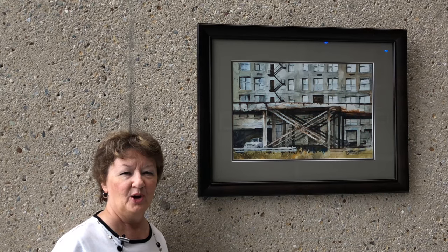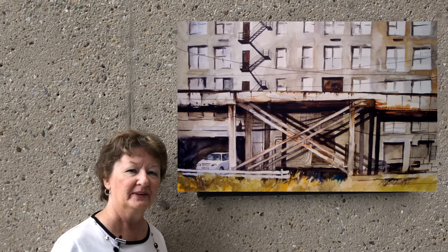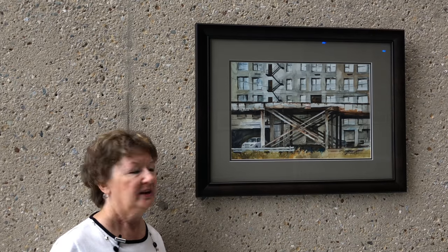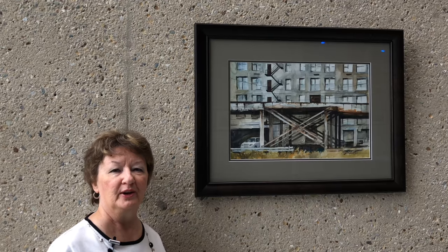The title of this painting is called Embraced, and this is actually up in Chicago. It's kind of an industrial Chicago — it's the braces holding up the tracks for the train that goes by.